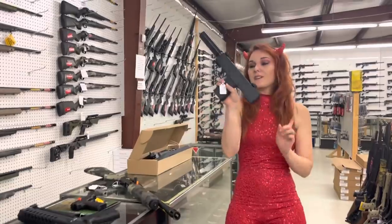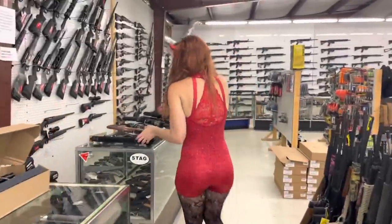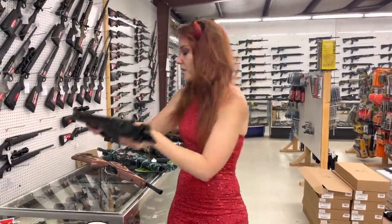Masterpiece Arms Defender 9mm, y'all, with that faux suppressor — she's going to be $450. KRISS Vector Pistol in 10mm, y'all — she's going to be $1,325.